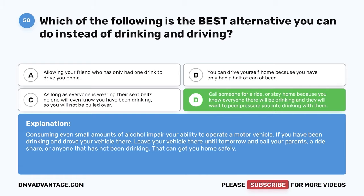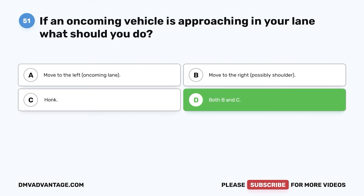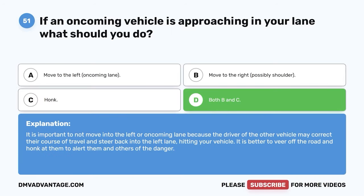Question 51. If an oncoming vehicle is approaching in your lane, what should you do? A. Move to the left, oncoming lane. B. Move to the right, possibly the shoulder. C. Honk. D. Both B and C. The correct answer is D. Both B and C. It is important not to move into the left or oncoming lane because the driver of the other vehicle may correct their course and steer back into the left lane, hitting your vehicle. It is better to veer off the road and honk at them to alert them and others of the danger.